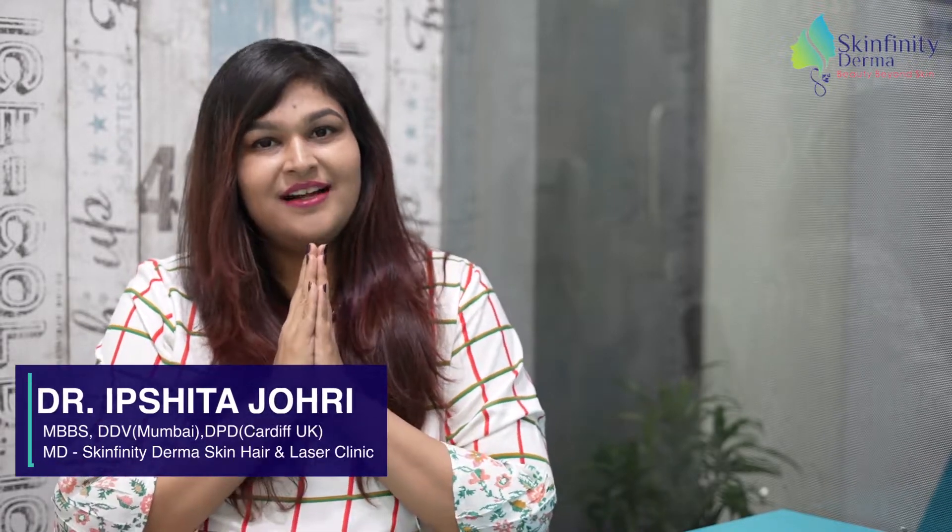If you ask me about the one skincare product to start, I would advise to start with a sunscreen. Sunscreens are extremely important to protect your skin and also to get the best results out of your skincare regime. Namaskar, I'm Dr. Ipshita Johri and I'm here to help you select the best sunscreen for you.